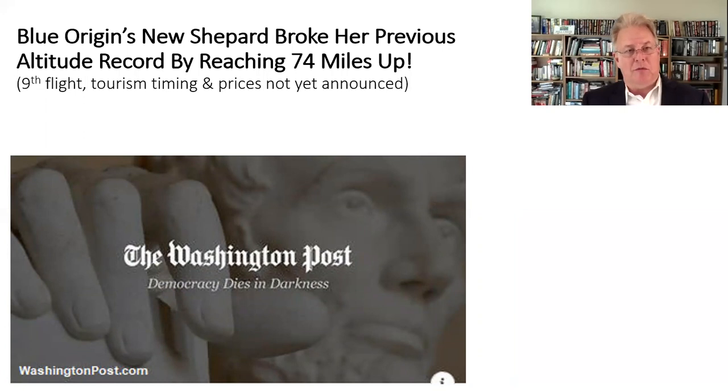Jeff Bezos and Blue Origin made some new records. Their New Shepard rocket reached a higher altitude than ever before, getting their capsule 74 miles up in the air. This was the ninth flight of the New Shepard. However, they've yet to announce what the timing might be for tourist flights or what the prices are going to be, so those are upcoming details we'll be looking for.